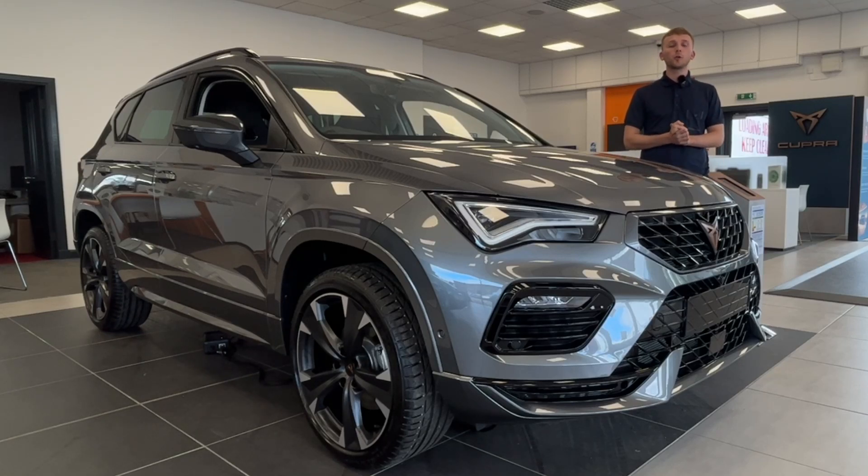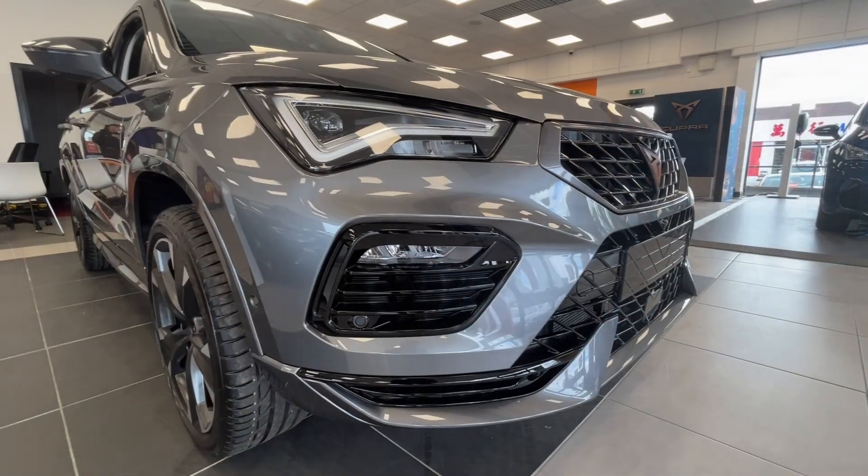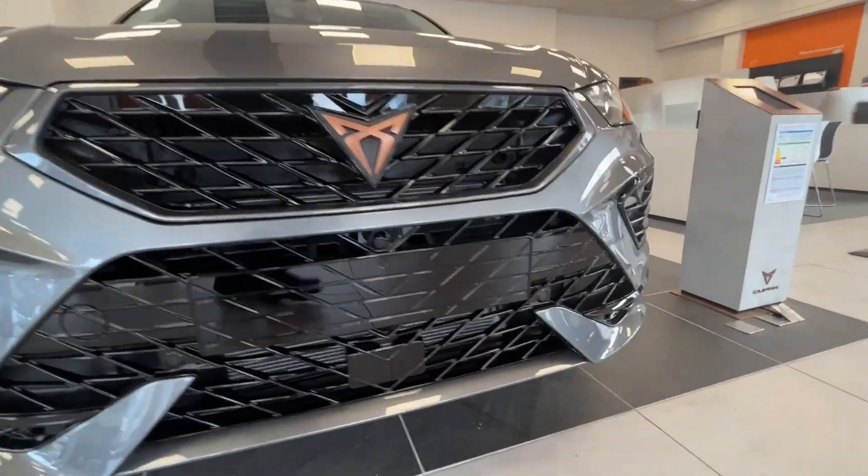Hi, I'm Robbie from Cupra 5 Gregory. Today I want to show you something extremely special which has arrived at the showroom — the Cupra Teca V1 1.5150.